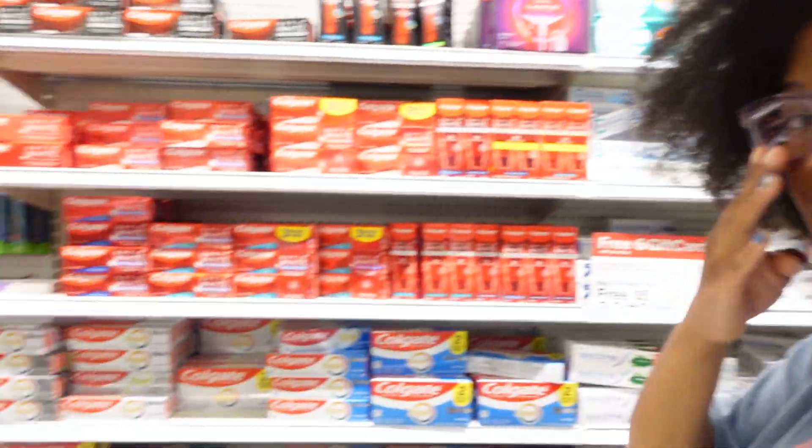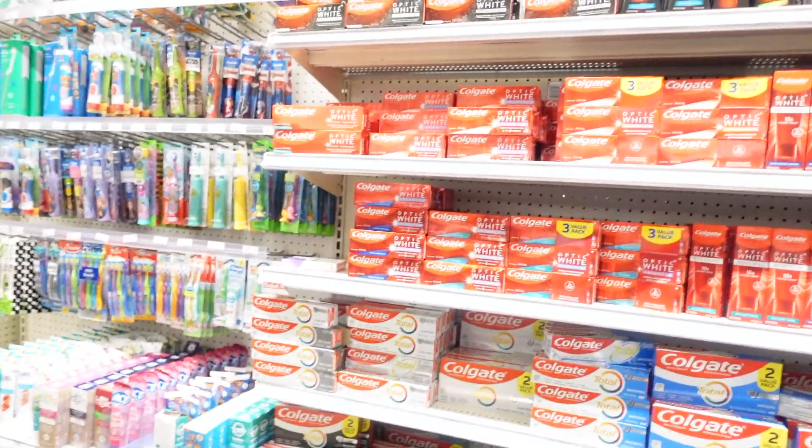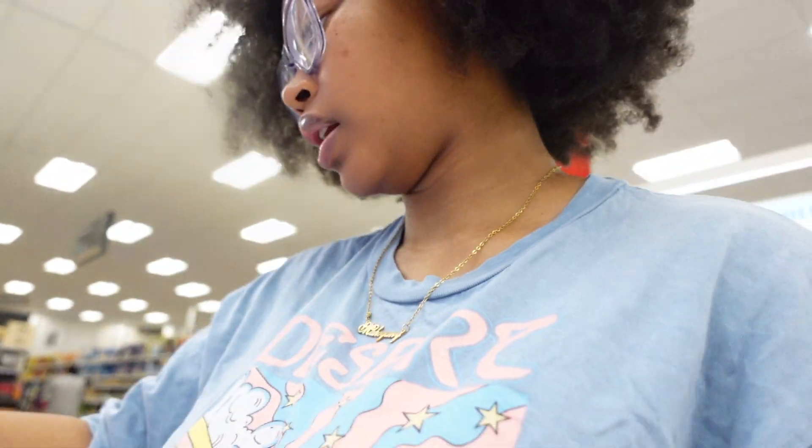Next we're gonna go to the toothpaste. I'm gonna get the Icy Clean Mint Stain Eraser. We're gonna get that one.